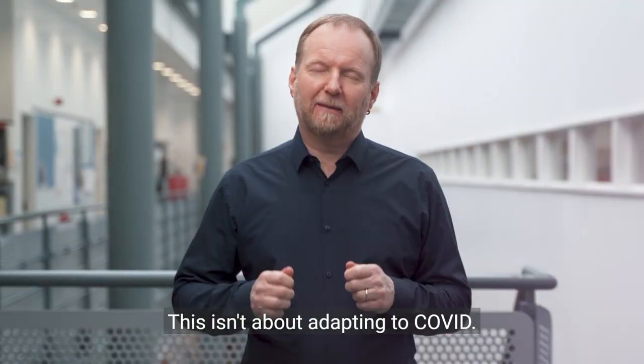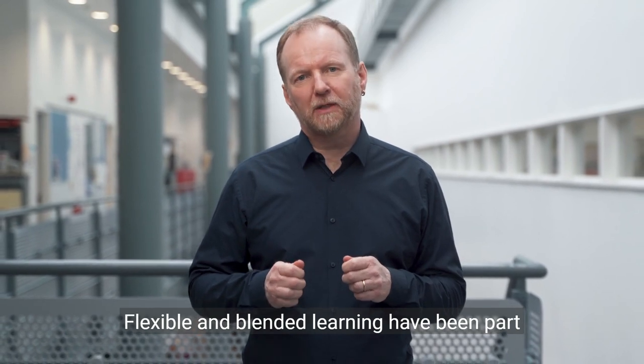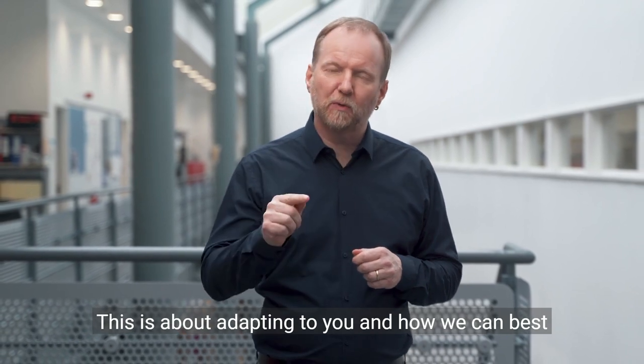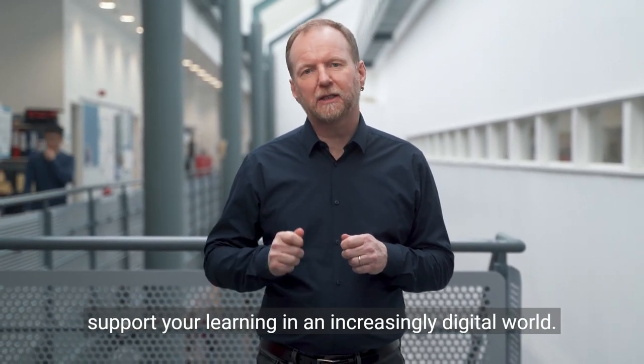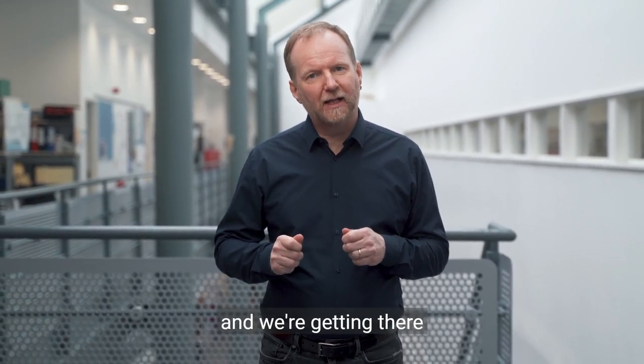This isn't about adapting to COVID. Flexible and blended learning have been part of our vision since before the pandemic. This is about adapting to you and how we can best support your learning in an increasingly digital world. It's a journey, and we're getting there together.